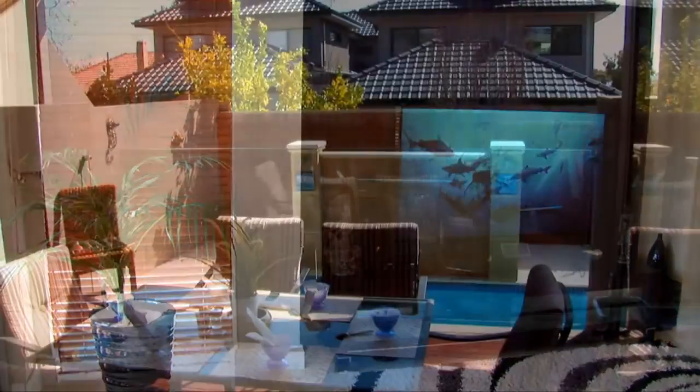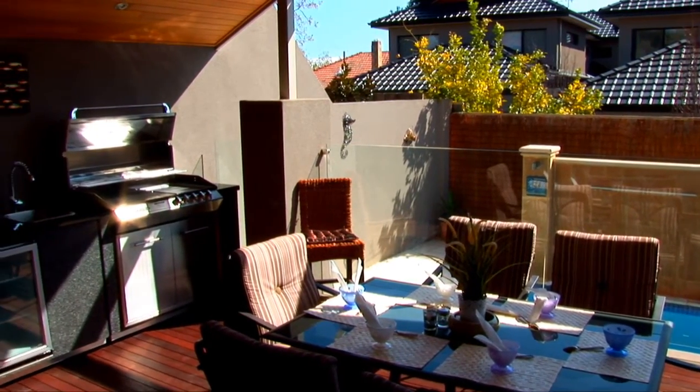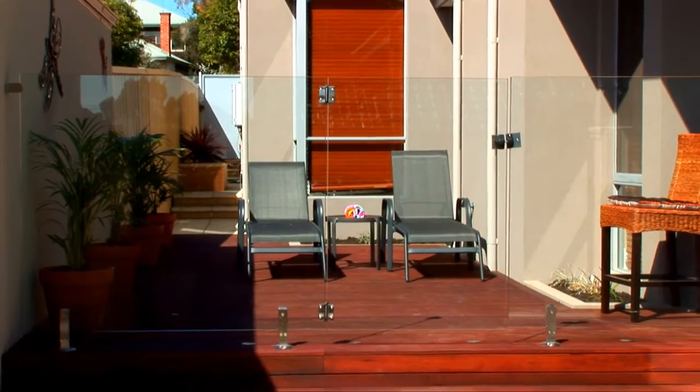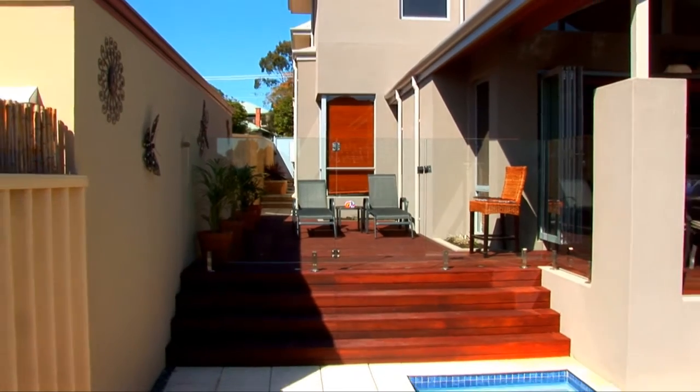This leads to the outdoor kitchen with built-in bar fridge and undercover alfresco area with seating for up to 6 people. For the avid sun worshipper, there is plenty of room to lay back, chill out and relax before going for a dip to cool off in the stunning turquoise pool.